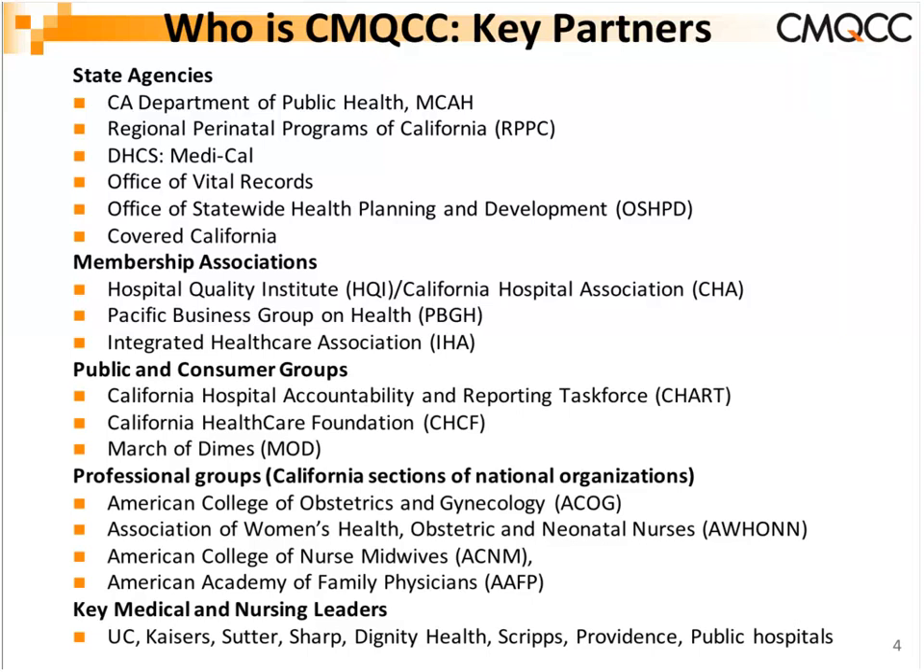We are blessed in California to have our statewide chapters and districts for the American College of Obstetrics and Gynecology, AWHONN, the nursing association for labor and delivery and nursery staff, midwives organizations, and family practice organizations. We've also actively engaged medical and nursing leaders from the major health systems as well as the public hospital system.